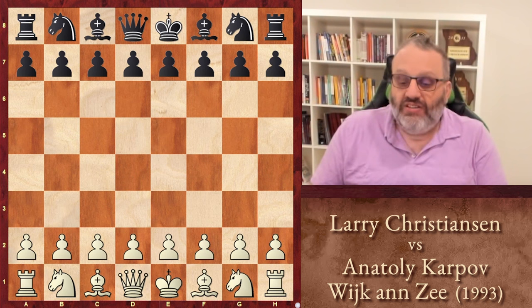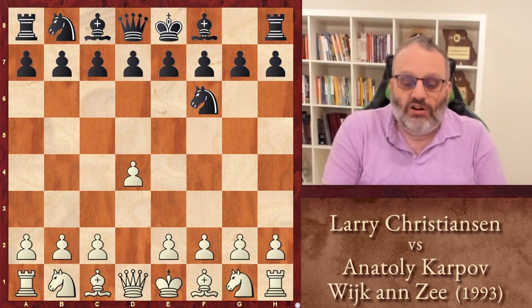Christensen has White. Karpov, obviously, the former world champion at this point. Let's look at the game. Christensen plays D4, and they played a Queen's Indian.